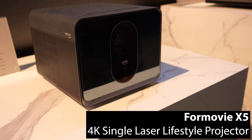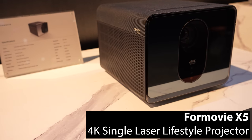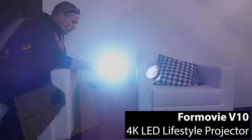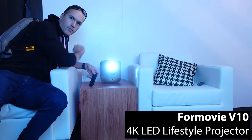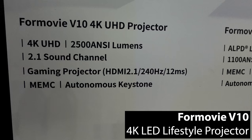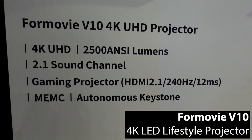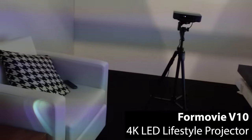4Movie also has a new lifestyle projector called the X5 with a single laser light source, 4K resolution, and premium sound by Denon. But none of those projectors matter at all if the stats on 4Movie's V10 lifestyle projector are even remotely accurate. 4Movie claims that this new 4K projector, which is roughly the size of an Amazon Echo Studio, can output 2,500 ANSI lumens using an LED light source while supposedly supporting HDMI 2.1, a 240Hz refresh rate, and just 12ms of input lag. The 4Movie rep said the estimated price on the V10 would be under $1,000 when it's released in the US later this year.